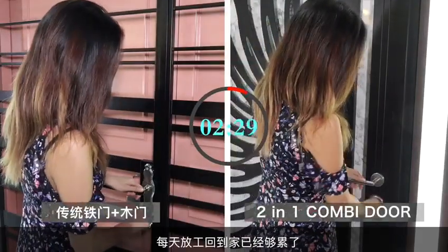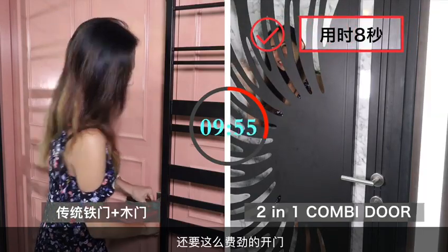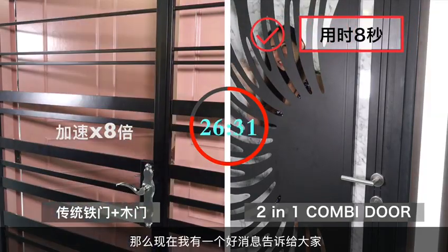You are already so tired after work every day, then you have to struggle to unlock the door when you are home. Now, let me introduce to you Combi Door.